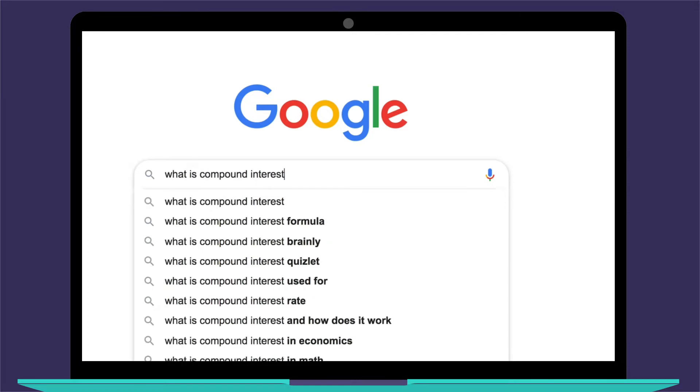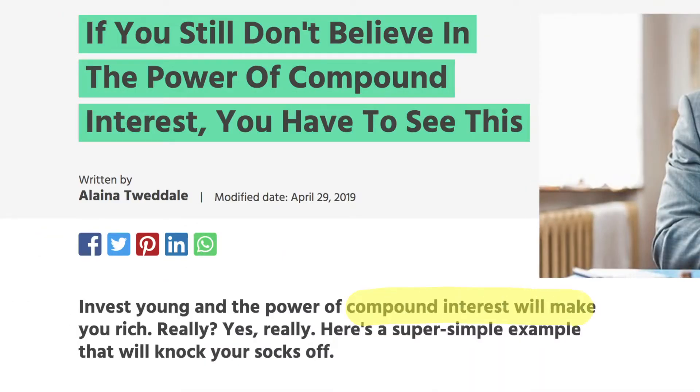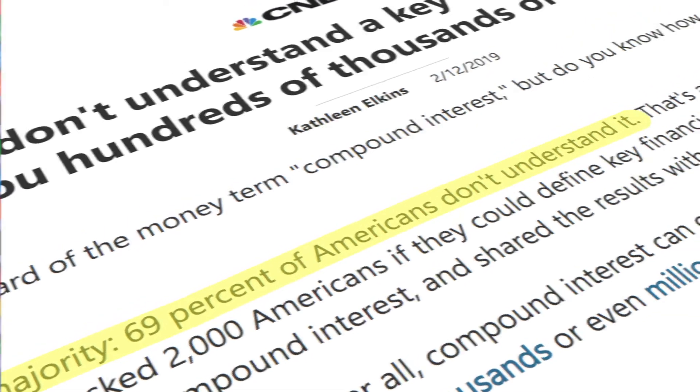Google 'what is compound interest' and so many answers come up. Many hype the magic of how compound interest earns you lots of money. Compound interest isn't magic, but it can be a difficult concept to get. We're going to add to the list of answers using our favorite treat: M&Ms.